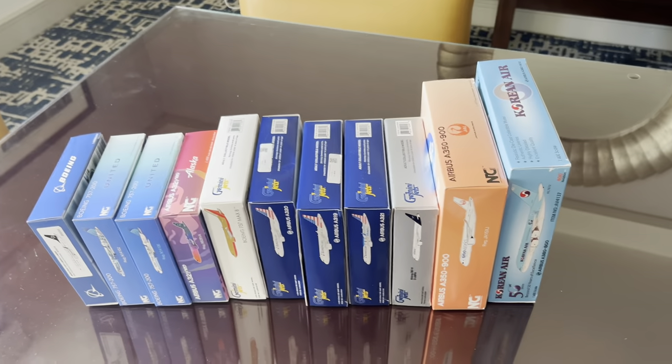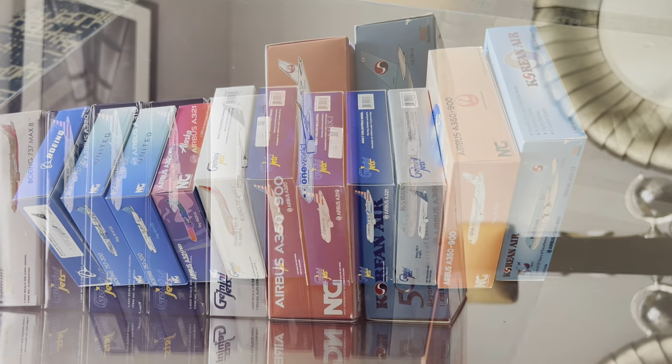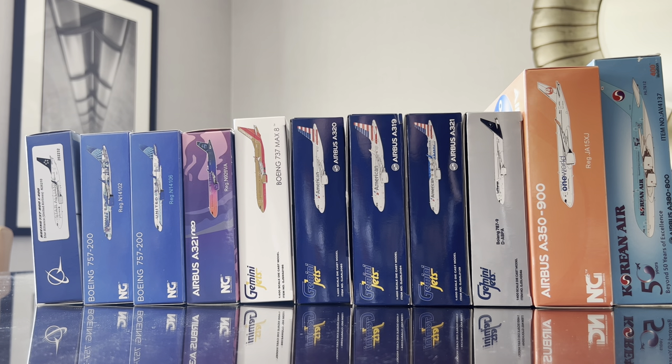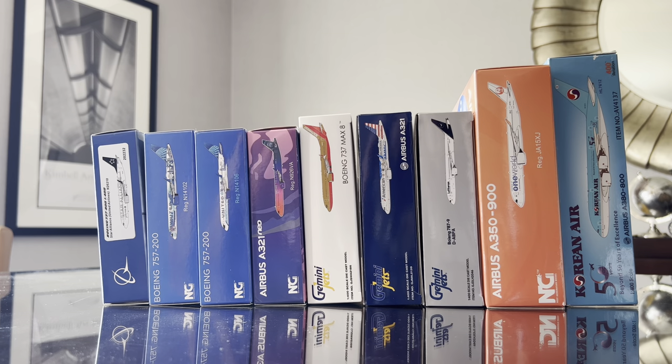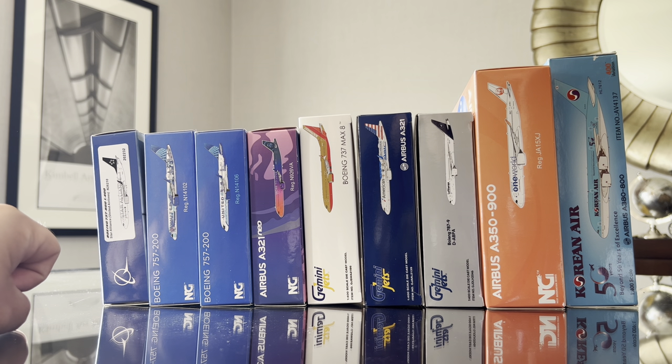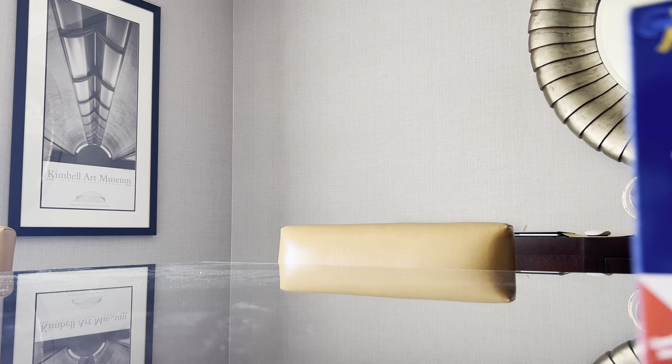Let's dive into the absolute haul of models we purchased this weekend. We finished off this weekend with 11 new aircraft added to the collection — quite the haul. The entire total of what you see here was well over $500. These are the nine models I got at the Airliners International Convention, and then I went to the American Airlines Museum with my family, since it's literally right next to DFW Airport.